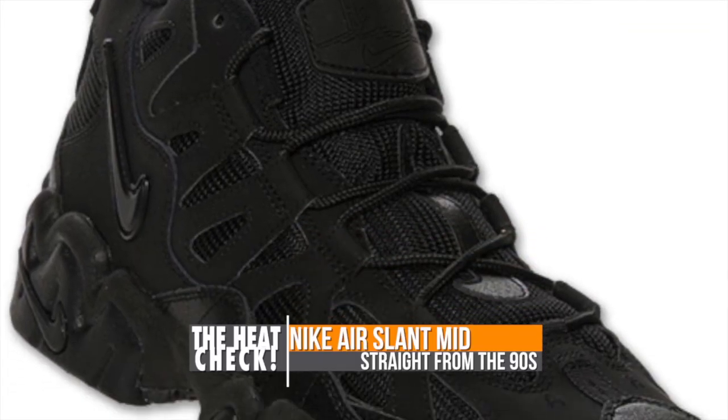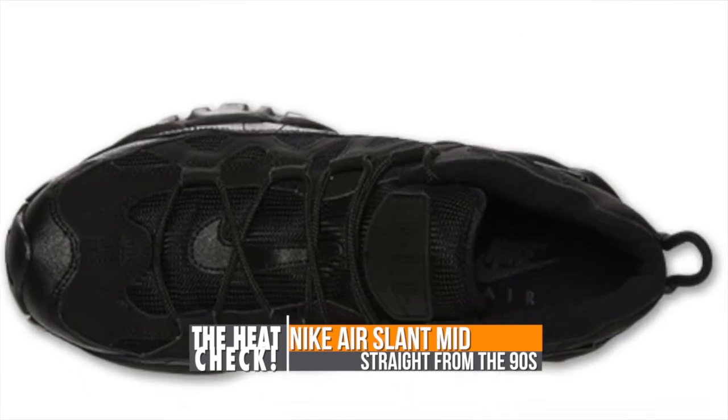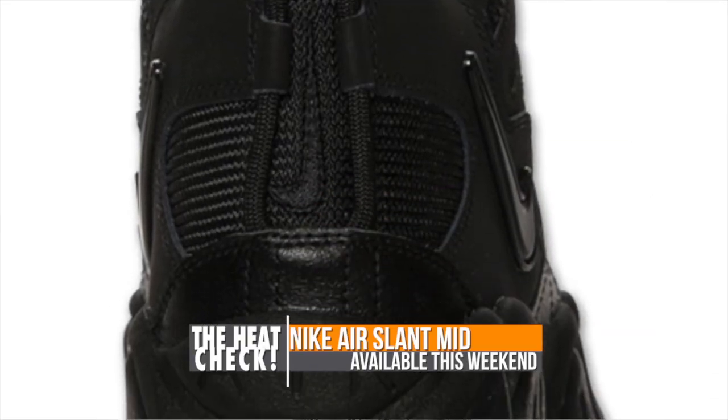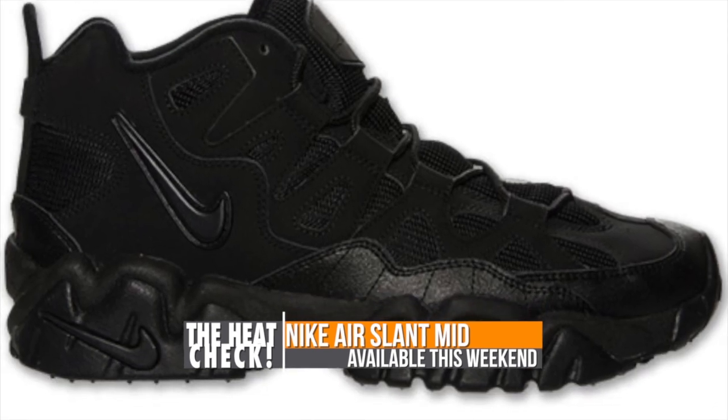Turf trainers were big in the 90s and Nike is giving some retro love to a model you may have forgotten about: the Nike Air Slant Mid. Seen here in the black on black makeup, the model is more lifestyle than performance but still packs a durable upper and a thick rubber outsole if you want to give it a field test. Pricing on these is going to be right at $110.